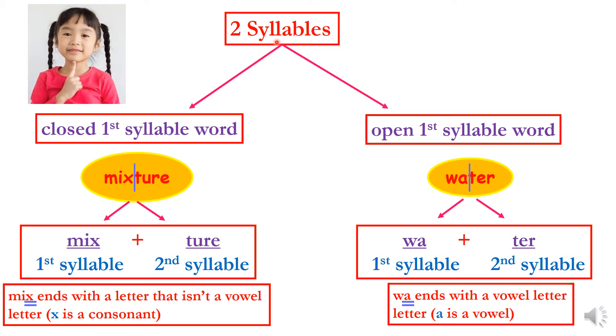Our lesson is about words that have two syllables, and they have the first part either closed or open. Let's start with closed first syllable words. Let's take an example of the word mixture. Place your fingers on your chin and pronounce the word: mix-ture. How many times did your chin drop down? Mix — that's the first time. Ture — that's the second time. So mixture has two syllables.